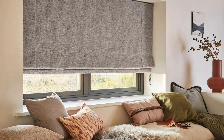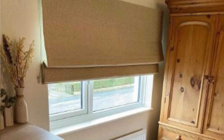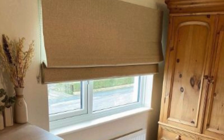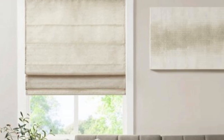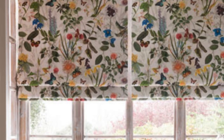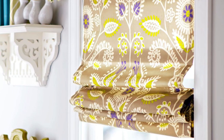Easy to operate. The cord or mechanism used to raise and lower Roman blinds is typically user-friendly. This ease of operation makes them a practical choice for everyday use, and some models even come with cordless options for enhanced convenience. Modern design elements. While Roman blinds have a classic appeal, contemporary design elements such as bold patterns, geometric shapes, or vibrant colors can be incorporated into the fabric to give them a more modern and trendy look.